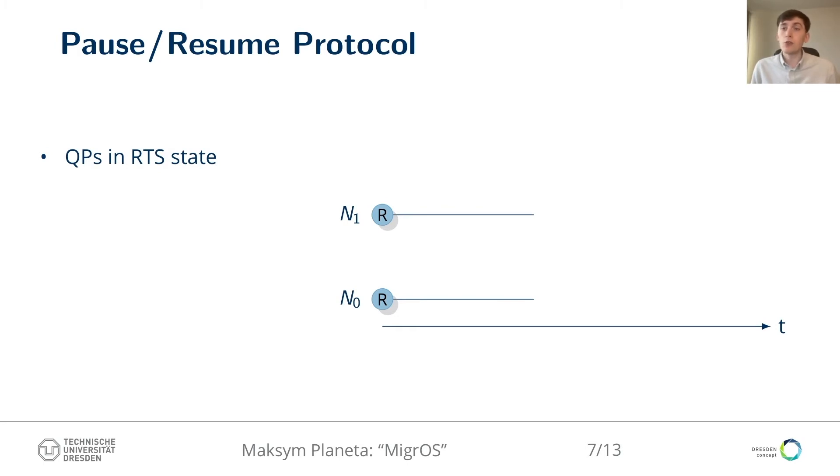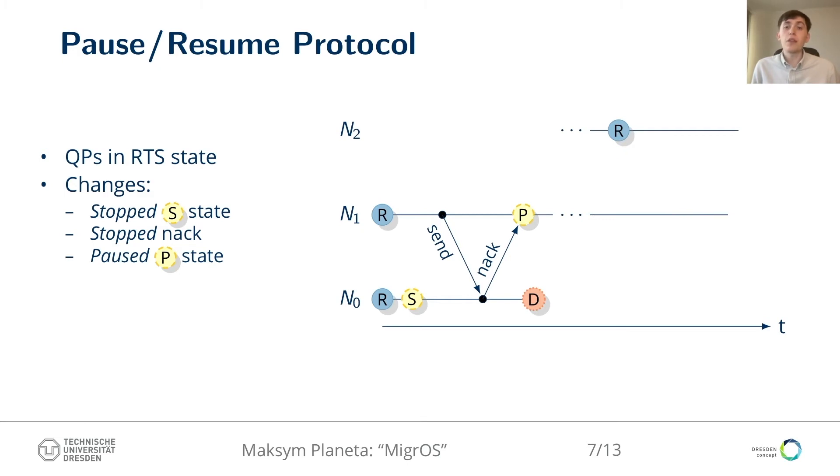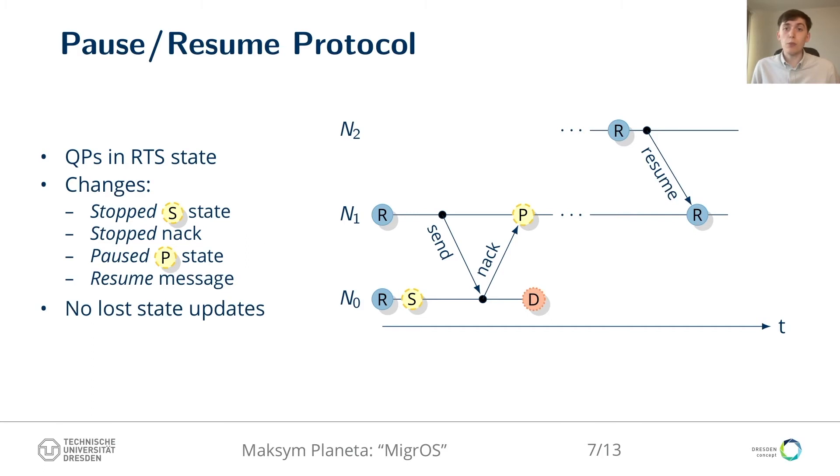Consider two applications running on nodes 0 and 1, communicating over two queue pairs both in ready-to-send state. Now assume the application at node 0 migrates away. We introduce a new stopped state, which the OS will transfer the queue pair into during the checkpointing phase. If a message arrives, the stopped queue pair replies with a negative acknowledgement of a new stopped type, bringing the remote queue pair at node 1 into a paused state — the second new state we introduce. The queue pair can then be destroyed and recreated at another node. Before restart completes, the OS sends a resume message to the paused queue pair, which returns to ready-to-send state and records the new location of the migrated queue pair. After the resume message is acknowledged, communication resumes normally. Live migration has been completed without state loss.